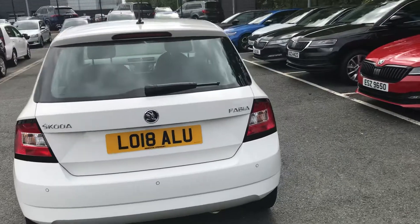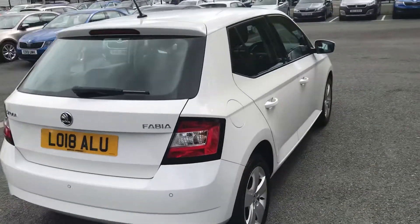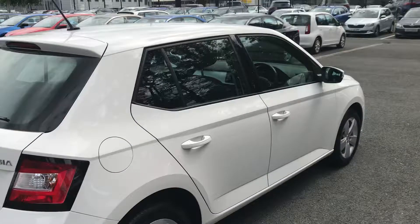This car has just covered over 22,500 miles and it's available for collection straight away.